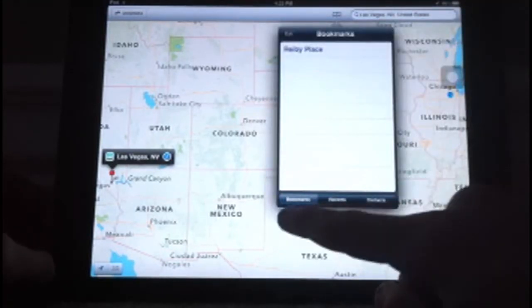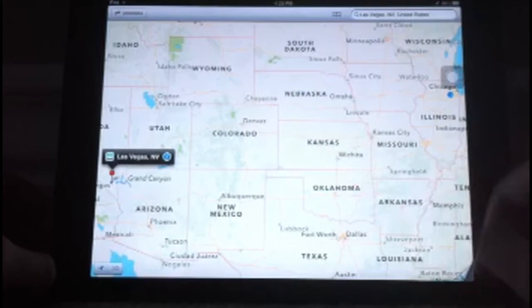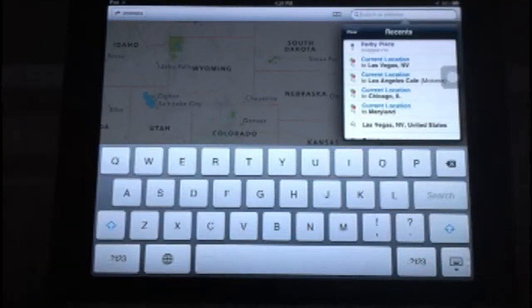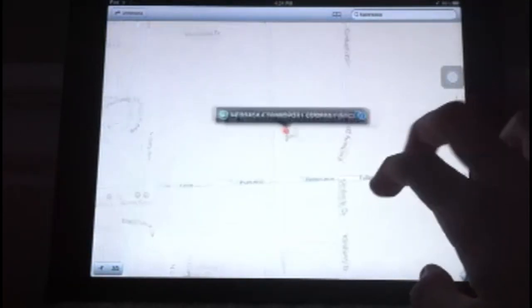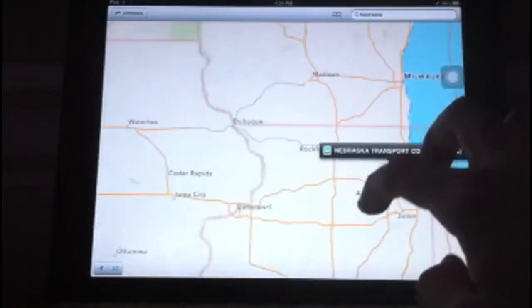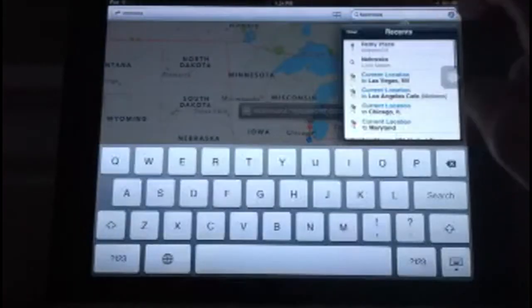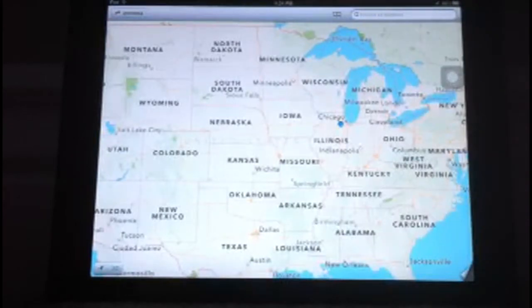Right here we have our bookmarks, recents, and then your contacts. Right there is your location button, and we'll go ahead and look at 3D in a little bit. Up here you can search your places, and you have a wide variety of things that you can look at. You can go ahead and type in Nebraska, for example, and you can look up any address or place in the search.